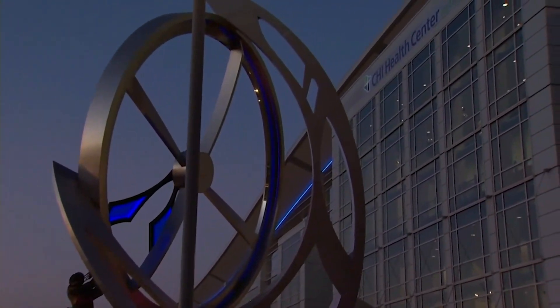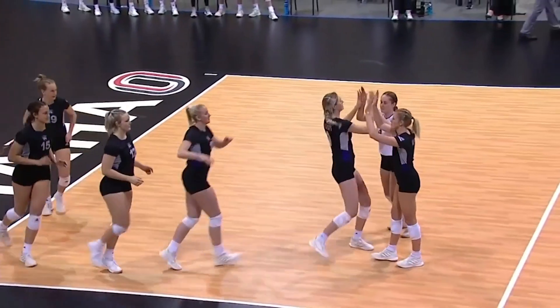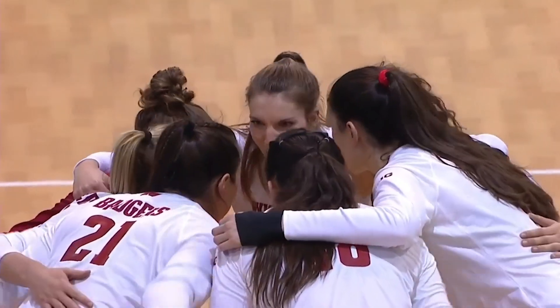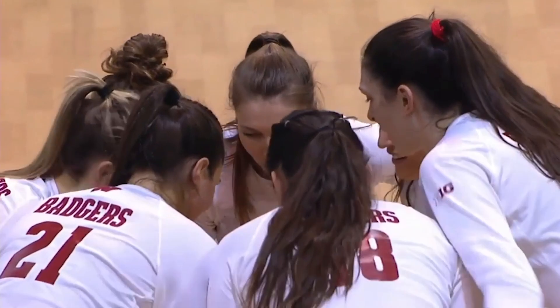Here in Omaha, the NCAA Women's Volleyball Championship. For the first time in this tournament, we will see the number one seed, the Wisconsin Badgers, taking on Weber State.